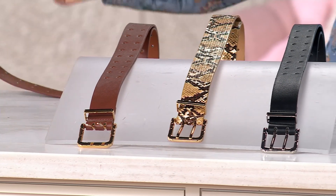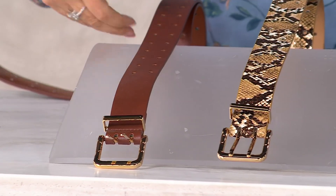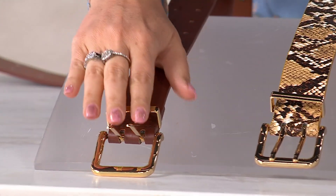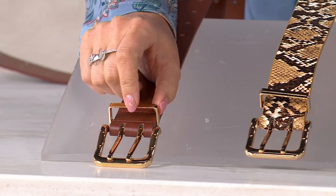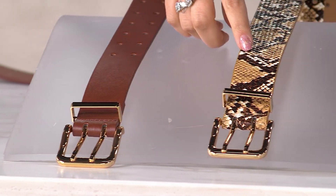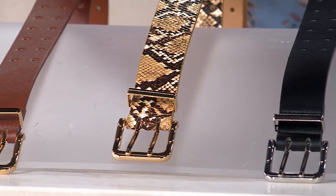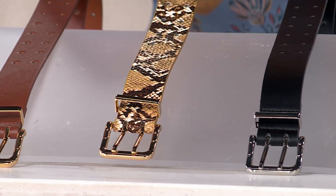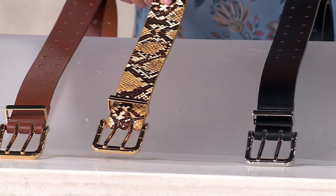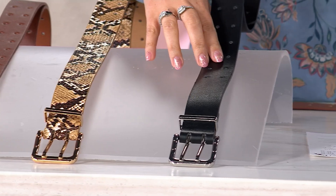Let's look at our color options. Right here is cognac — that really pretty cognac color with the double prongs, which I think is really elegant and pretty. In the center, this is called neutral python. I was thinking pythons are natural because they're from nature, but it's neutral python. And then we have our black choice as well.